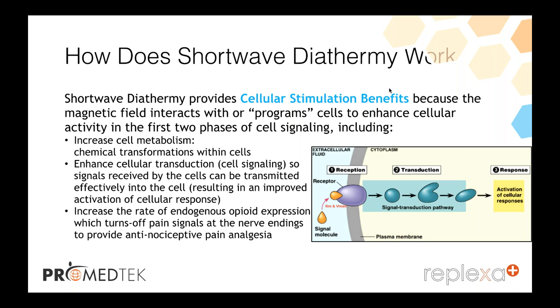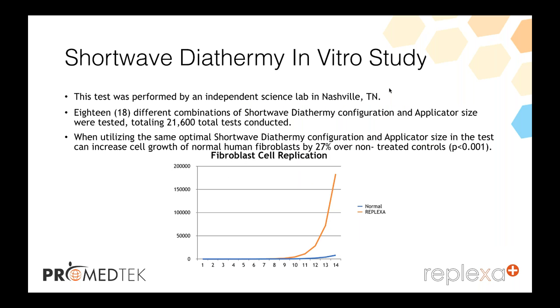The in vitro study was performed in an independent lab in Nashville, Tennessee at 18 different combinations of shortwave diathermy configurations — long waves, short waves, tall waves. Over 21,000 tests were conducted utilizing the same optimal shortwave diathermy configuration and applicator size. This showed it can increase cell growth of normal human fibroblasts by over 27 percent compared to the non-controlled, showing that Reflexa absolutely increases fibroblast cell replication in a much greater and quicker application.